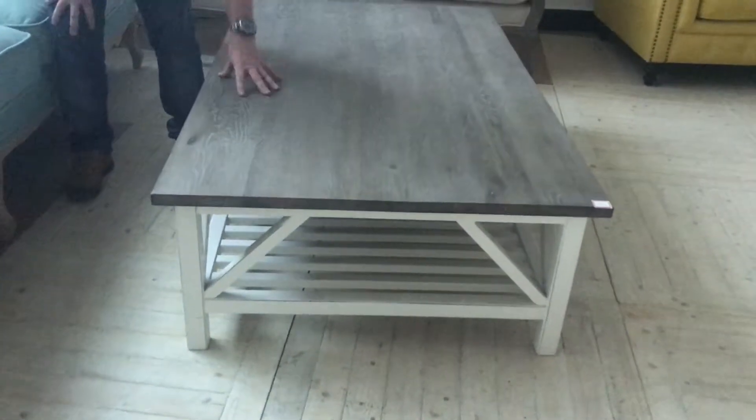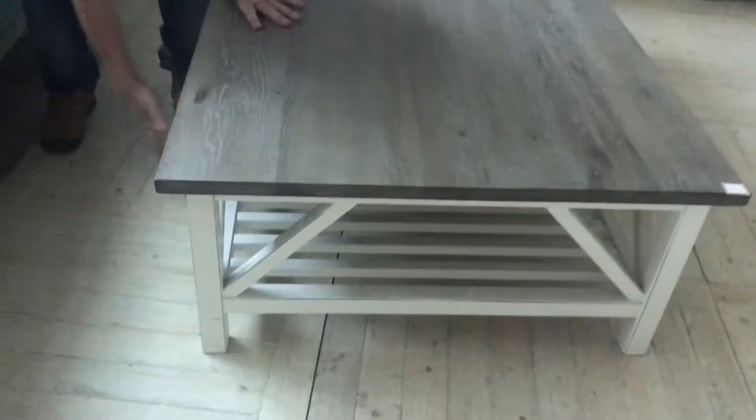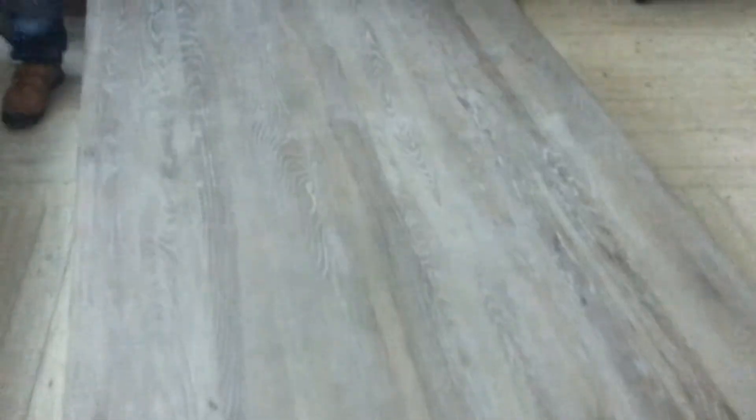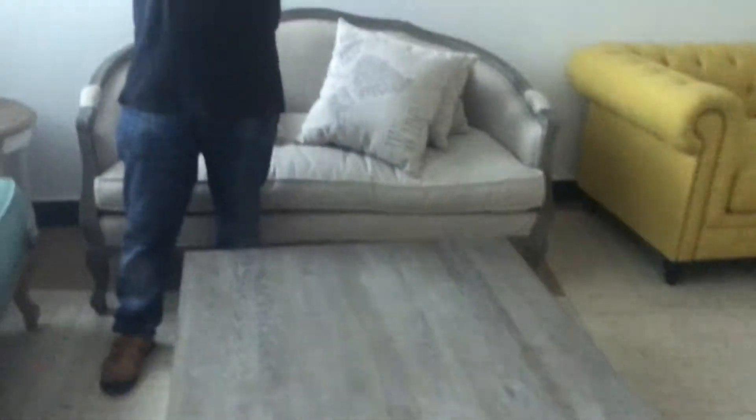Oak top, birch underneath — all solid wood, no MDF in this. $439 at crazy sales. Get in quick — crazy sales.co.nz. That's Jimmy out.